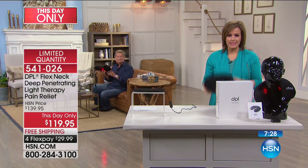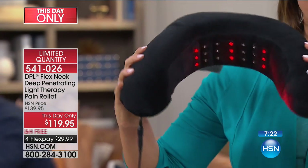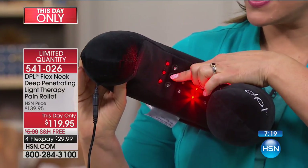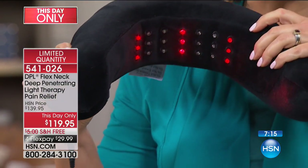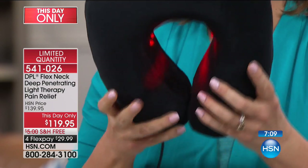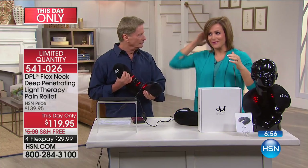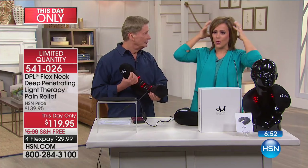Sometimes even just waking up — maybe you slept wrong — and this is the same therapy that many professionals in the industry are using to give you that relief. I love that Bob pointed out that just because those little nodules look turned off, it's working. That's the light and the relief that you cannot see. An FDA-cleared medical device to get temporary relief of neck pain associated with arthritis, strains, pains, and muscle spasms. You take it for granted what your neck does every single day.